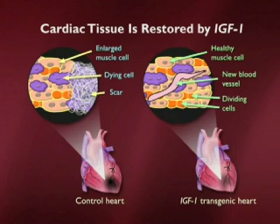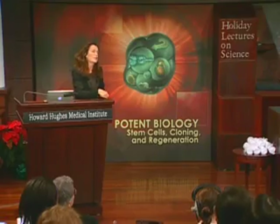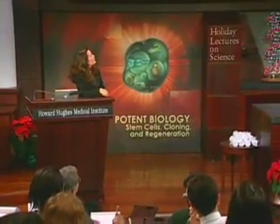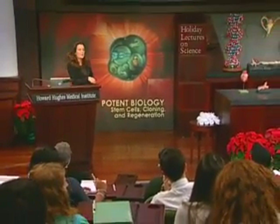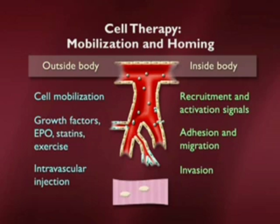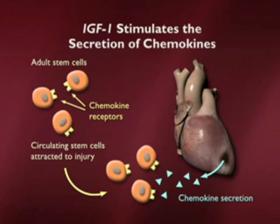How could IGF-1 be helping? One thing we noticed is that IGF-1 overexpressing animals appeared to express a number of molecules that we associate with homing. There are growth factors and other mechanisms by which we can find tracks of cells that are preferentially drawn to regions of injury. And that's exactly what we saw — attractive molecules called chemokines were expressed at quite high levels in these animals.